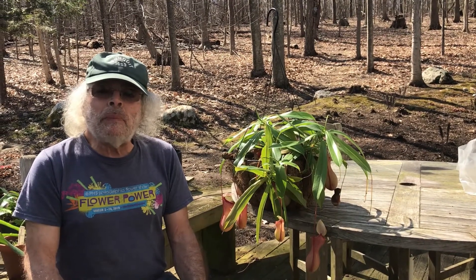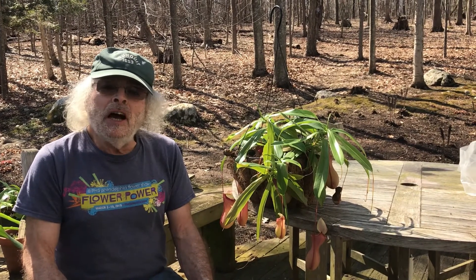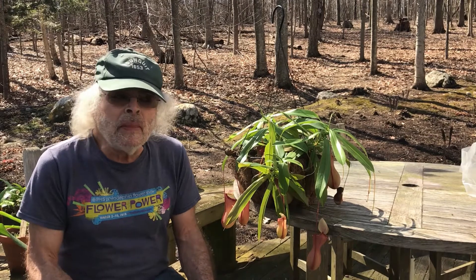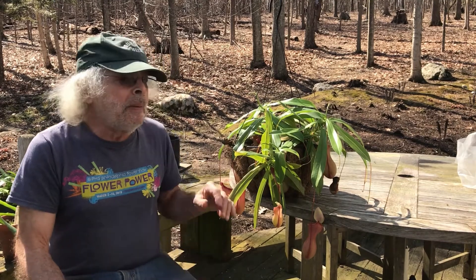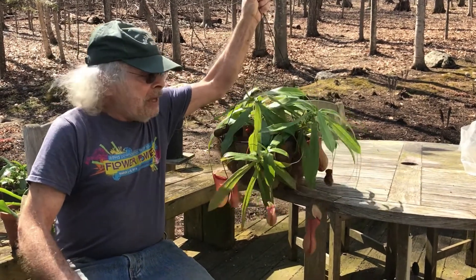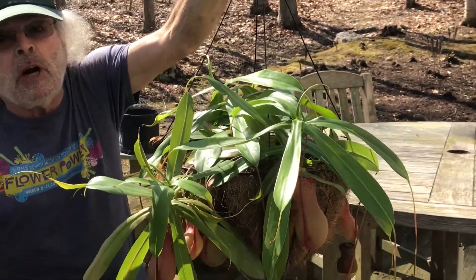Hello everyone and welcome to Bob's Garden. Today we're going to start an ongoing series of uncommon houseplants for common households. We're going to start with a carnivorous plant. People who grow them like to call them C.P.'s. We're going to start with this plant here called Nepenthes ventricosa.